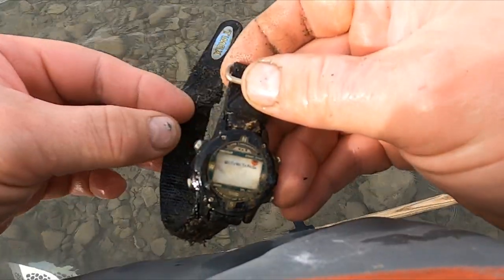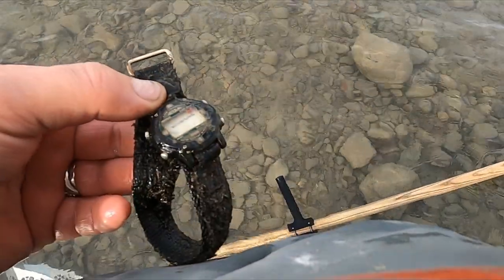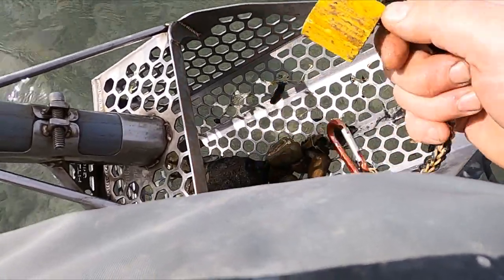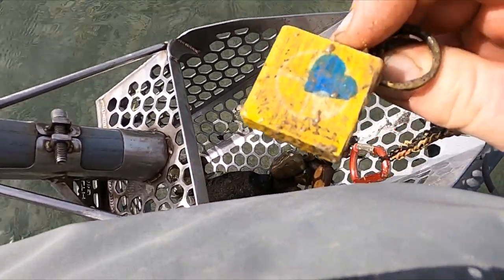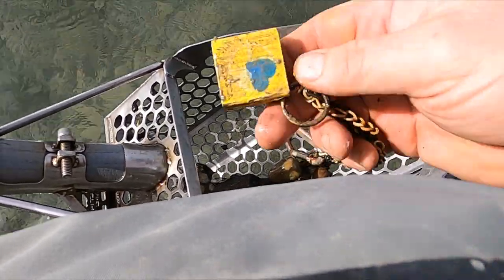Alright, I just got me a watch — came up as an 8. I don't know what this is. Got a carabiner with a block of wood. Oh, has this come up — a dog? What is this?